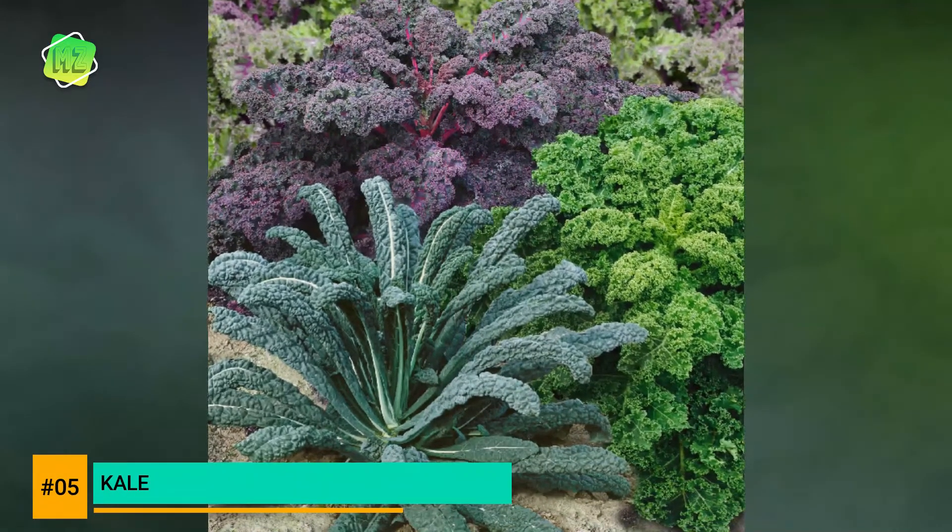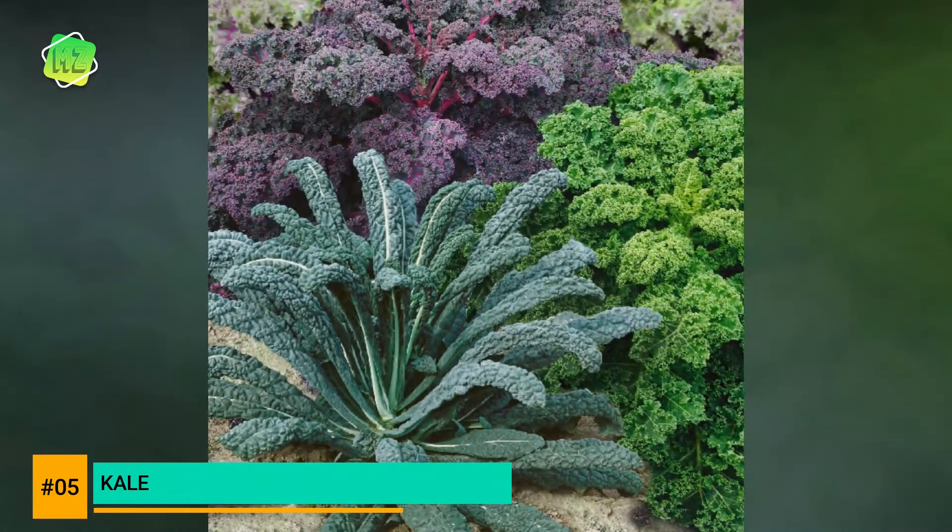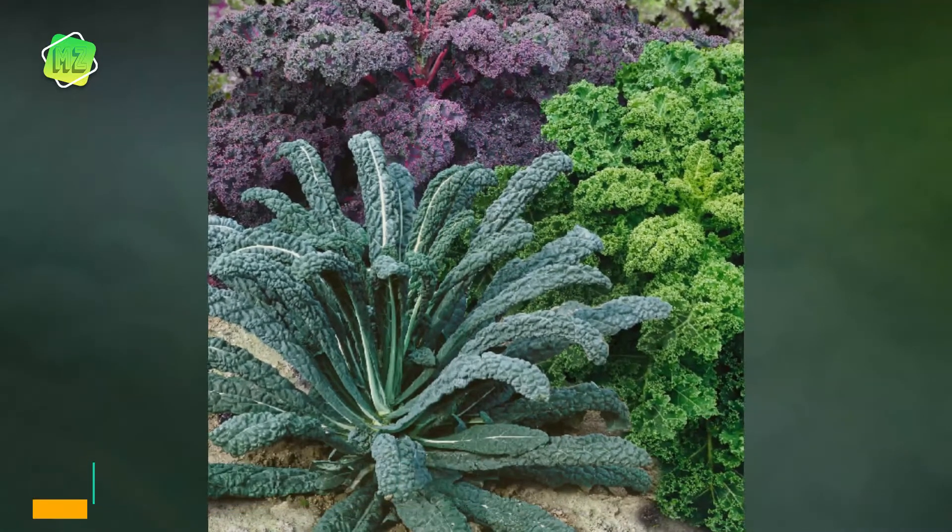One of the best green leafy veggies, kale is loaded with vitamins and minerals including iron, vitamin A, vitamin K, and vitamin C, as well as beta carotene.